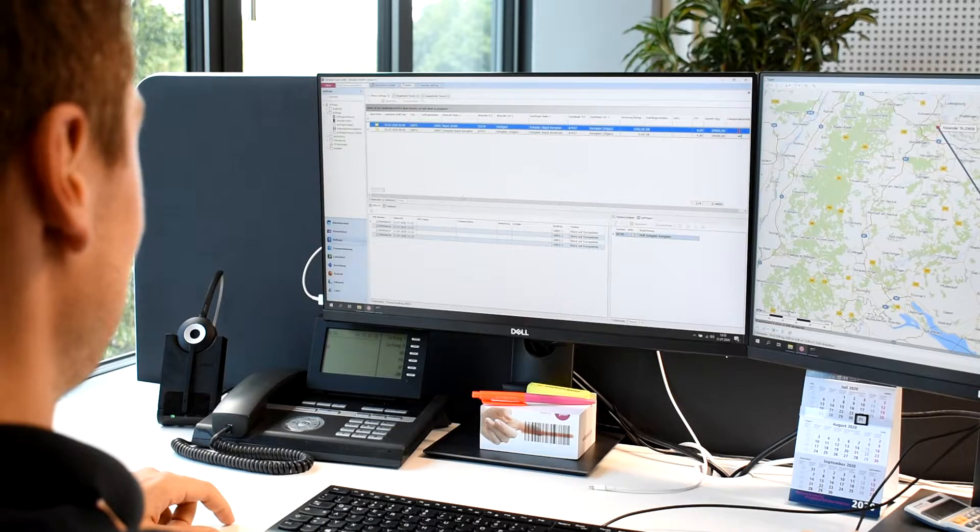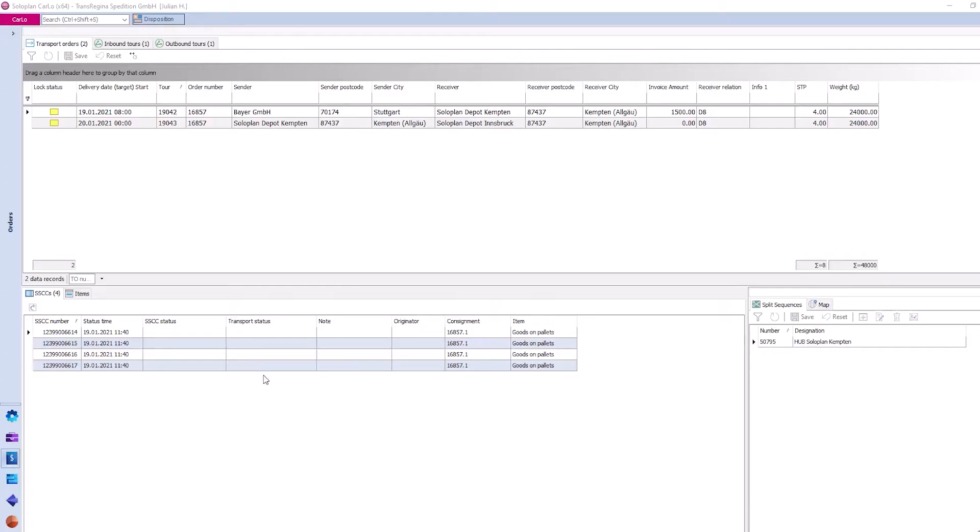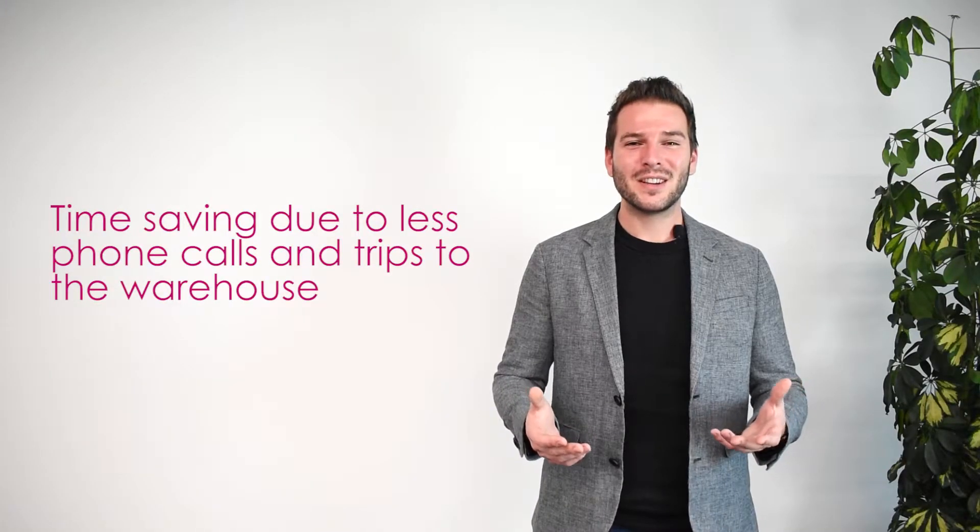CarLo inHUB allows you to scan and lock the inbound and outbound processes in your warehouse. Every scan is immediately transferred to the CarLo TMS and is directly visible for the dispatcher.